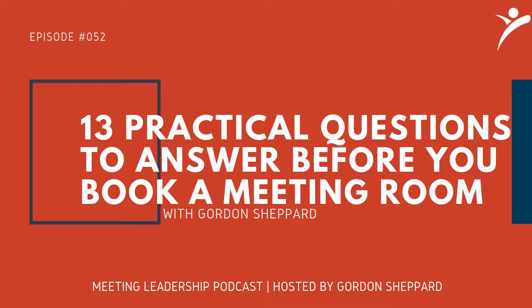Today we're going to talk about something that every meeting leader must deal with — 13 practical questions to answer before you book a meeting room. It's the 'before' part that we all know we need to do, but often don't know where to get started. What does happen, though, is we get 10 minutes into the meeting and somebody hasn't figured out how to work the projector. Today we'll go over these questions so you can turn them into actionable items and get all of that out of the way so that when your meeting starts, it starts.